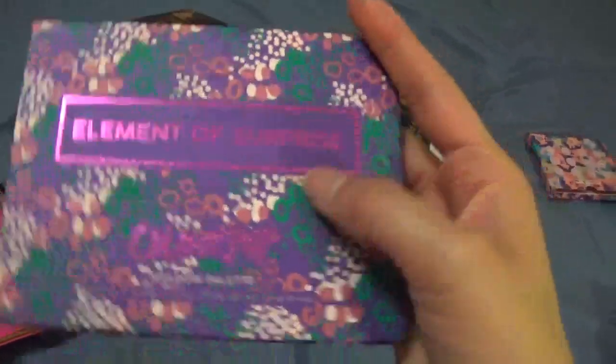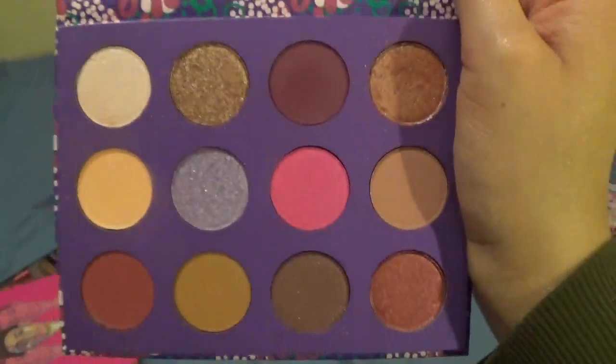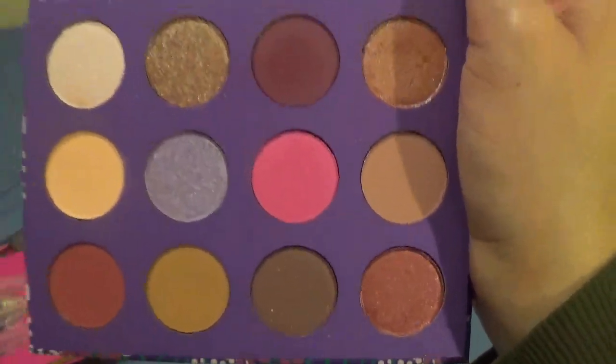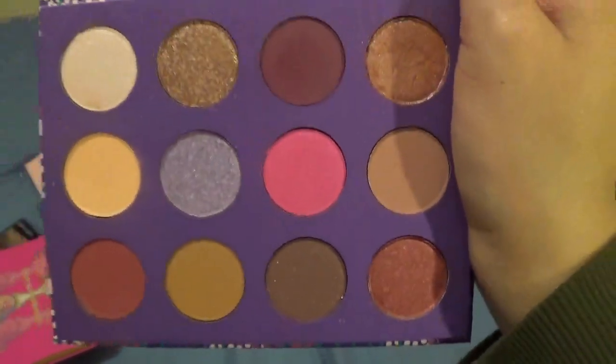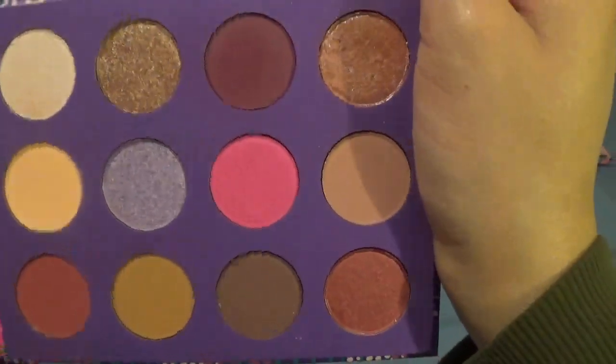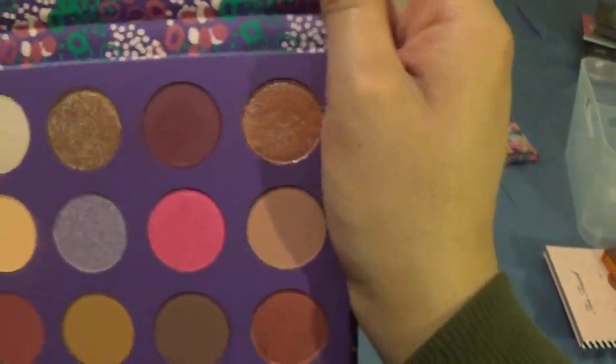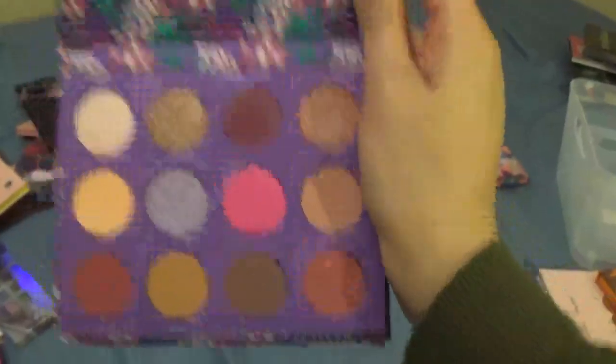I'm getting rid of my Element of Surprise palette from ColourPop. This is one of the palettes I've had on my beauty counter this month — every month I put three eyeshadow palettes out — and this is the one I haven't reached for at all. I've looked at it, I just can't justify keeping it. I can't justify keeping it for just that one pink shade either, so this one's going.